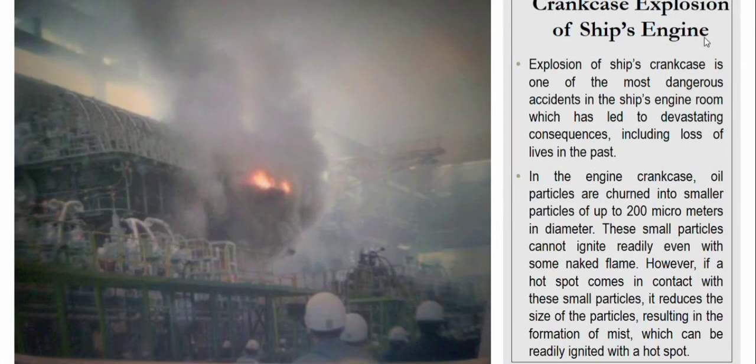Crankcase explosion of a ship's engine is one of the most dangerous accidents in the ship engine room, which has led to devastating consequences including loss of lives. In the crankcase, oil particles are turned into smaller particles of up to 200 micrometers in diameter.